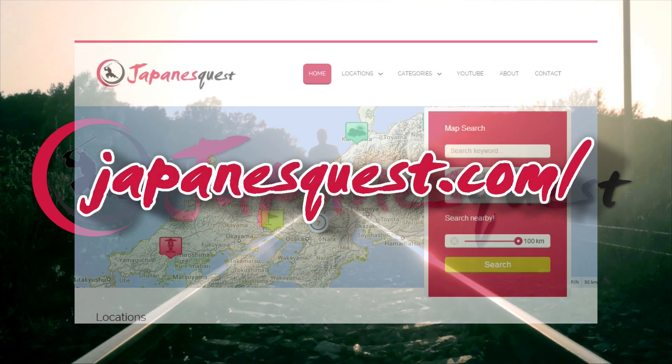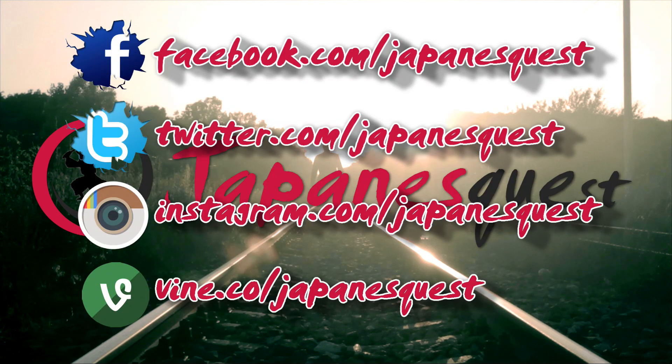That's today's episode of Japanese Quest. If you enjoyed our autumn color special, please give us a like, share, and subscribe. As always, thank you for watching.